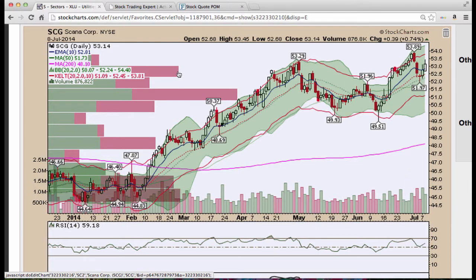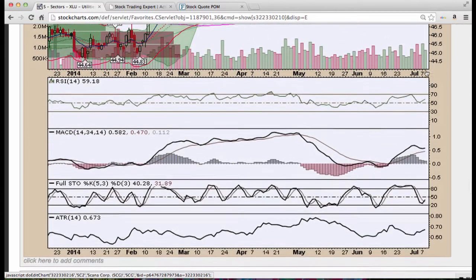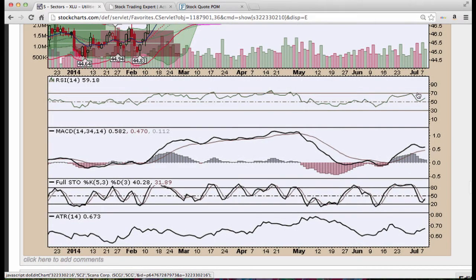Note the curve level here on SCG Scana Corp. Came down, we had a long-legged doji, found buyers, and we pushed this back up — three candle reversal, back above the 10 period EMA. We have this curve level. If we get above that we could see 54 and beyond fairly quickly. Stochastics turning and RSI bouncing at 50. Nice volume.